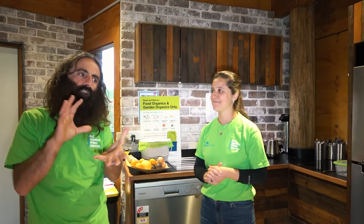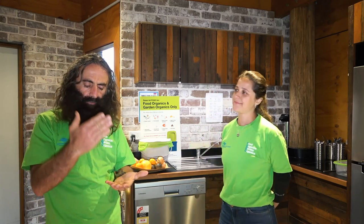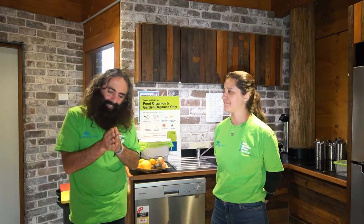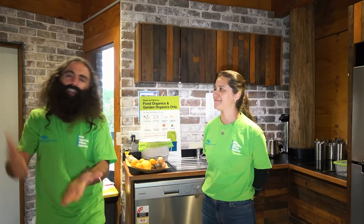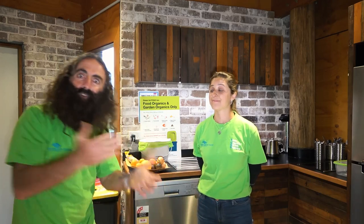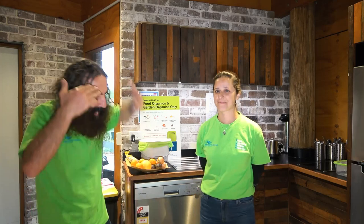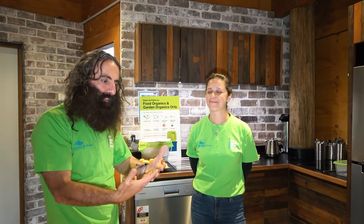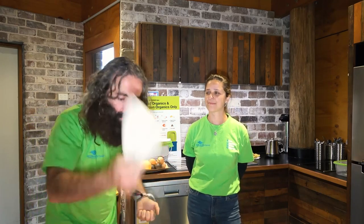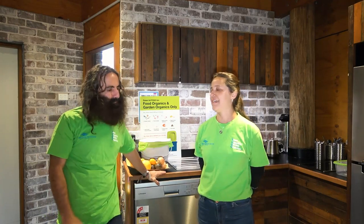I've been doing FOGO with Penrith City Council, with Bega, with Launceston — lots of different places. The thing that always happens is it's hard to get people on board because you're giving them a smaller bin. We halve the size of the bin and the collection, but the stats show you'll only need half of that anyway. Half of a half pickup — and suddenly you change your consciousness to then separating all the other things and asking more questions about what's in the bin.